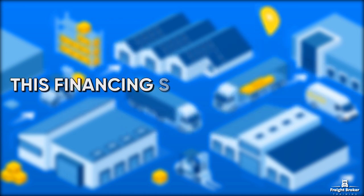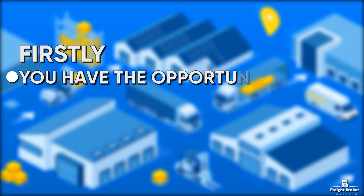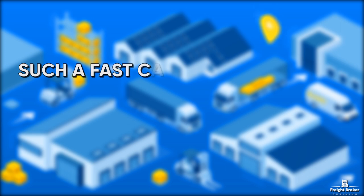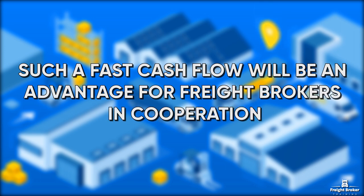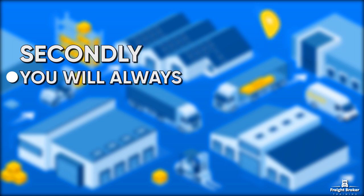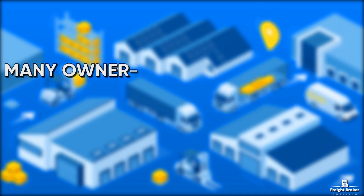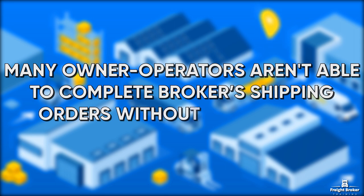This financing system has several advantages for the Freight Broker. Firstly, you have the opportunity to immediately pay for the work of carriers. Such fast cash flow will be an advantage for Freight Brokers in cooperation. Secondly, you will always have money to pay drivers in advance on fuel. Many owner-operators aren't able to complete broker shipping orders without this payment.